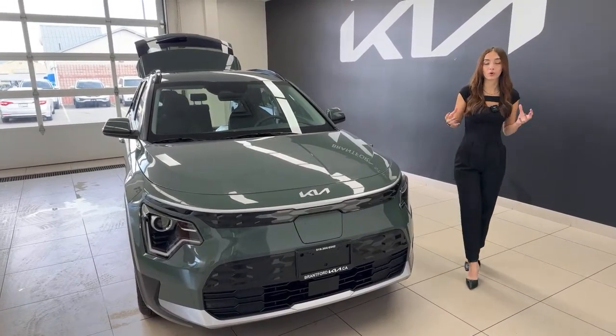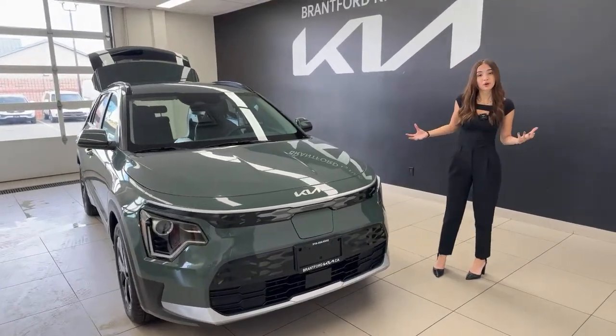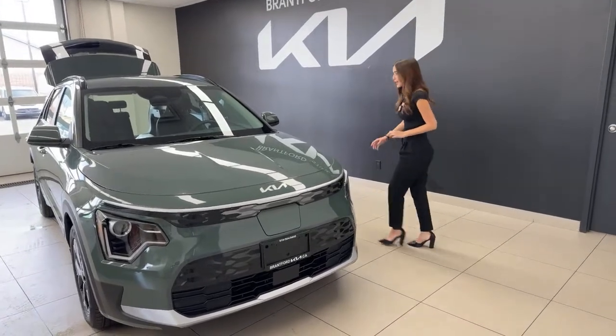When you move up to the Premium Plus trim — which is the middle trim here in Canada — you also get a heat pump integrated into your vehicle. This is great because it's going to help with range in the colder winter months, so you'll probably see much better than 407 kilometers for the majority of the year.